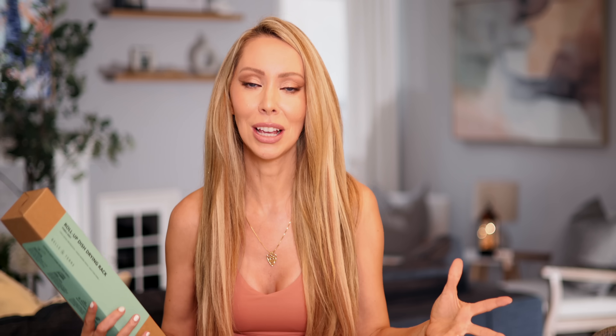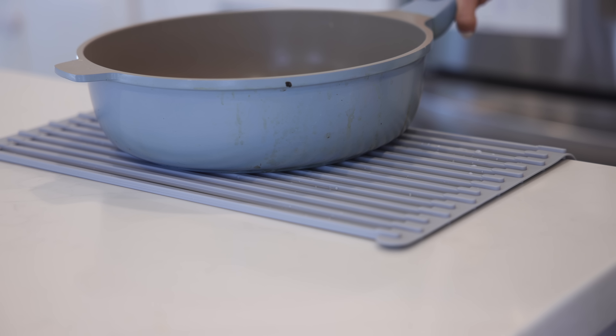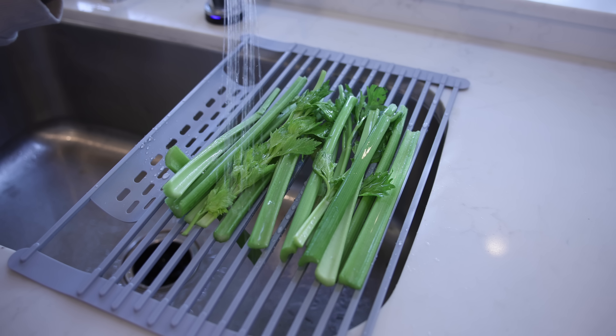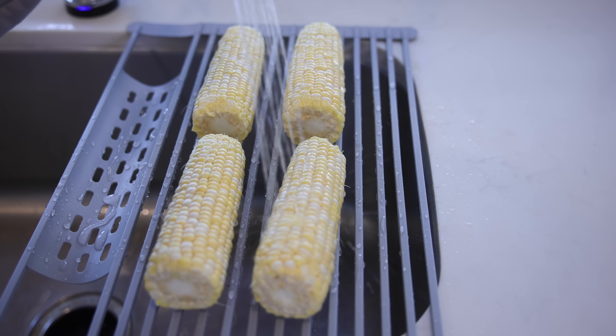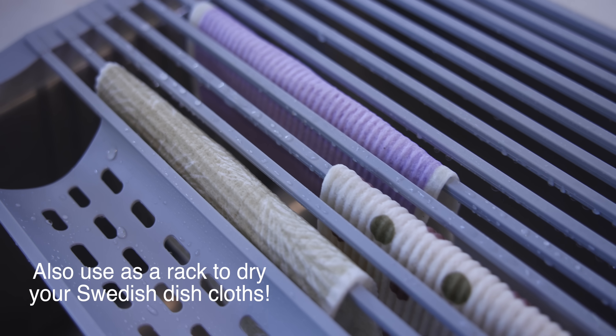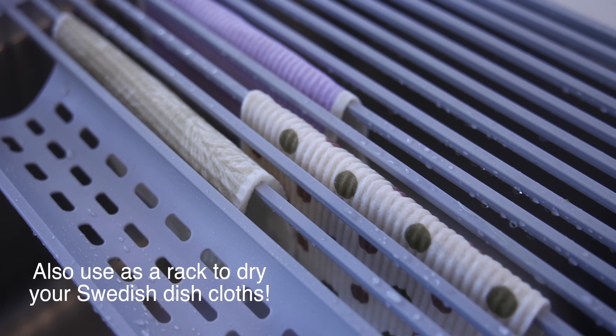I feel very strongly about multifunctional products. So this is not just a drying rack — you can also use it as a pot holder. If you have a hot pot, just roll this out and put it on top to protect your countertops. Because it sits over the sink, you can wash your vegetables and produce right on top and rinse them without needing a separate colander. This was a long time in the making because I had the vision for that additional functionality. You can wash this in your dishwasher along with your cloth.